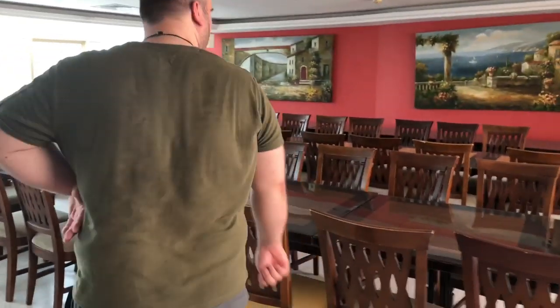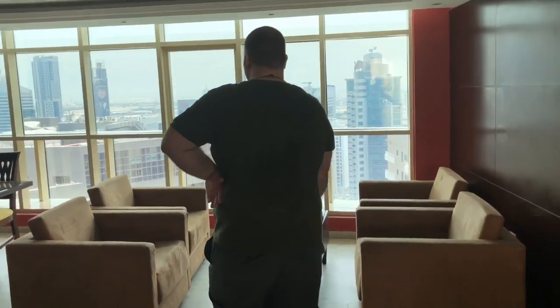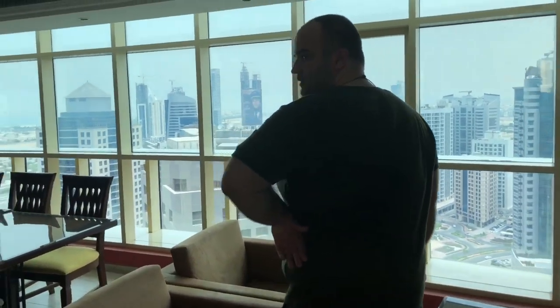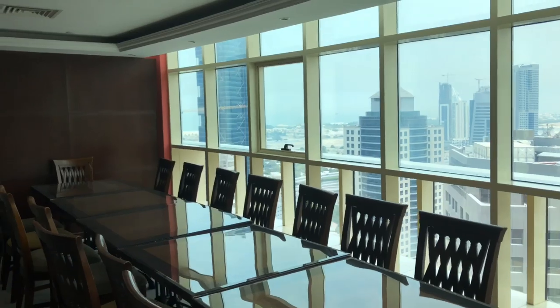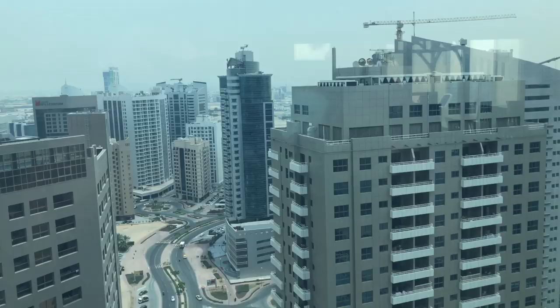Directly behind us, there is a gorgeous pool that is currently deprived of a pool bar. We'll see what we can do in the future to change all that. This uniquely wonderful space offers a one-of-a-kind panoramic view of Barsha Heights.